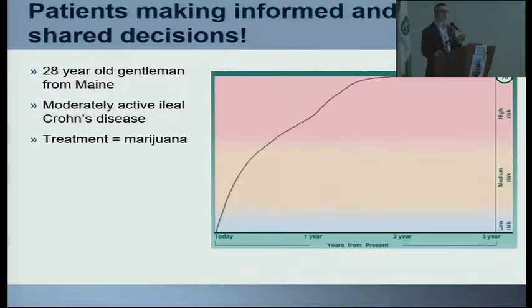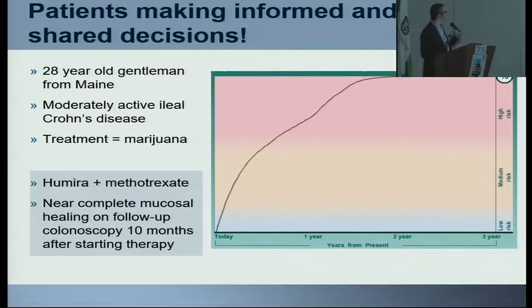We saw him in the office on Monday and sent the results on Tuesday. By later that week, he was calling my office begging us to start him on combination therapy as soon as possible because he was so scared about his disease. It wasn't that he was scared of the medications — it's that he didn't understand the implications of his disease. Without question, he wanted to start good therapy. He wanted Humira and methotrexate, and he came back for a colonoscopy about nine or ten months later with complete mucosal healing.